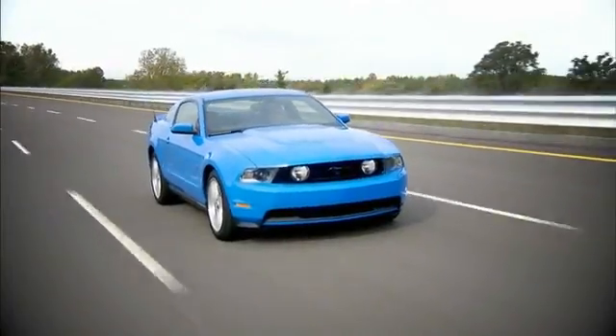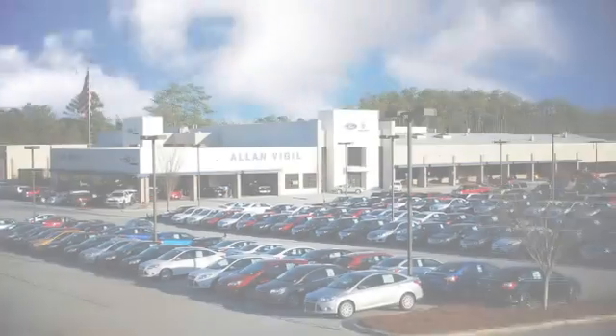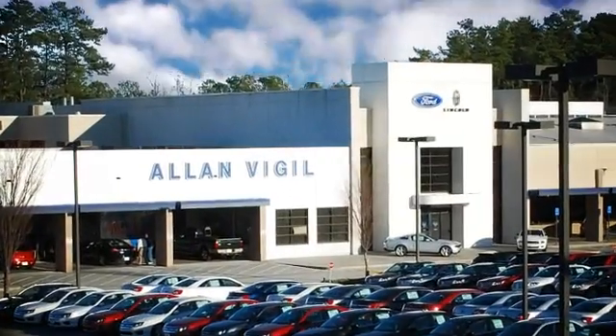Allen Vigil Ford Lincoln & Morrow is a full service automotive dealership that serves the Atlanta area. We offer Atlanta residents a shopping experience second to none.